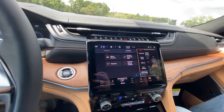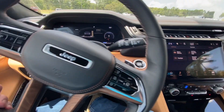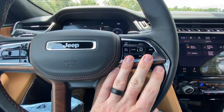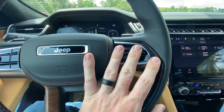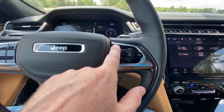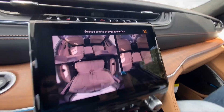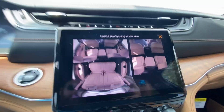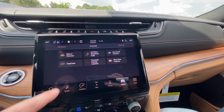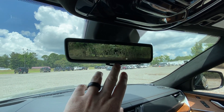This thing will do everything but drive for you — pretty much. You've got forward collision warning, adaptive cruise control, lane keep assist — it's got all kinds of stuff. There's a fam cam so I can check on the kids in the back, teenagers or whatever, make sure they're not doing anything they're not supposed to.